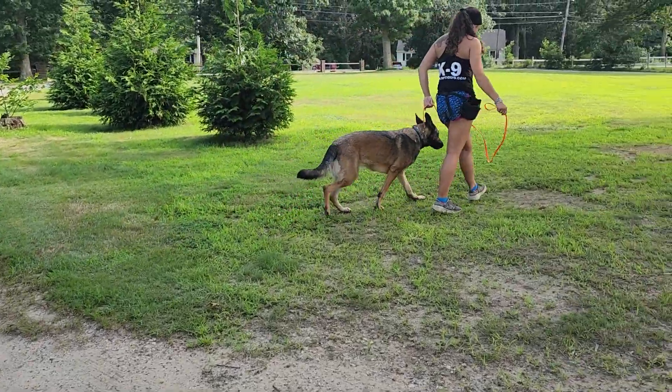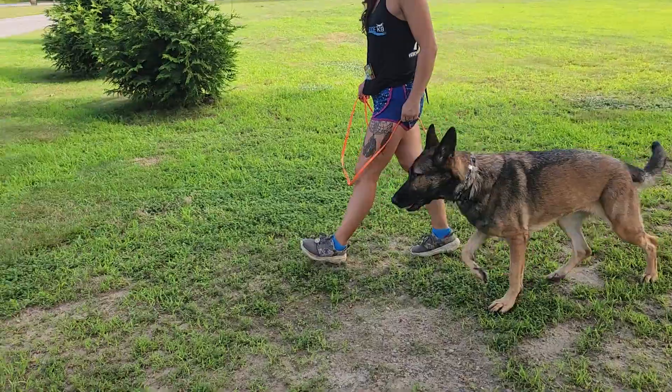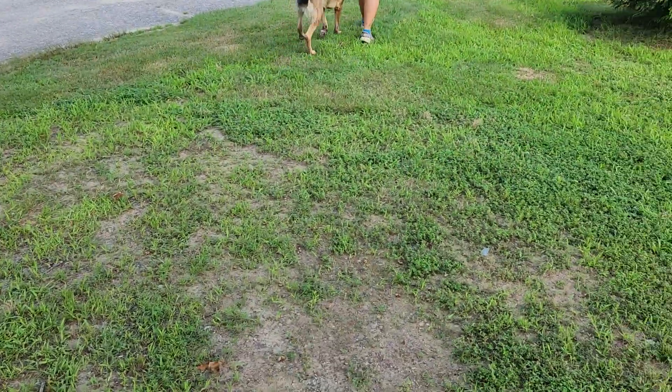We're going to get her some water and get her in the air conditioning — we're all melting today. All right, we will see you later. Oops, I dropped my phone — you're welcome. If you need help, send us a message and we'll do it again.